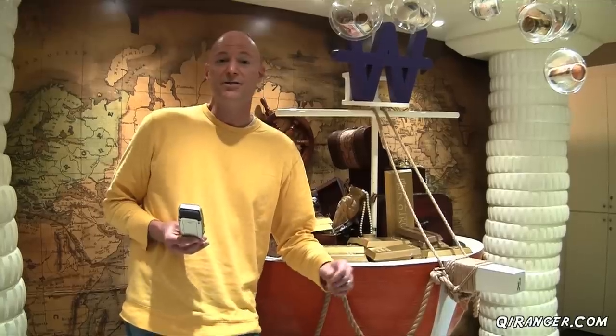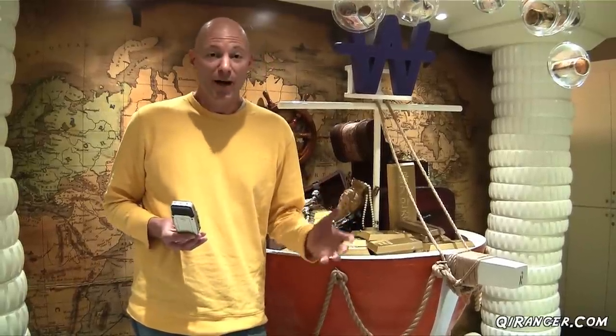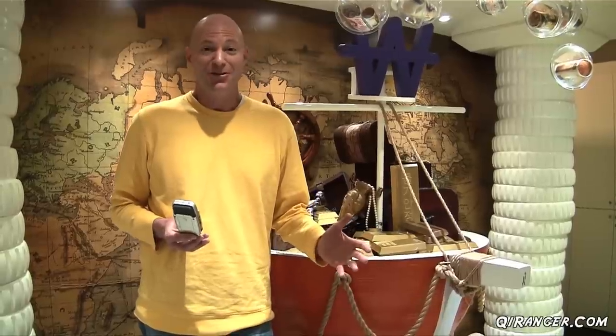The Bank of Korea Museum is open Tuesday through Sunday from 10am to 5pm. If you love money or enjoy learning about the history of currency — not only that of Korea but around the world — this is a stop worth making, because the museum is absolutely free.